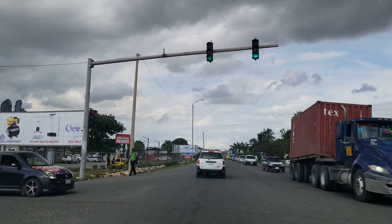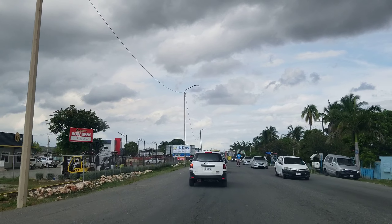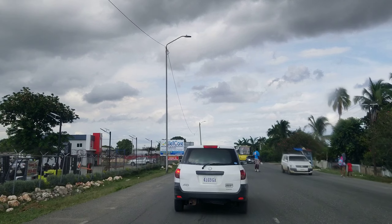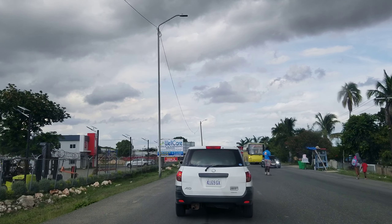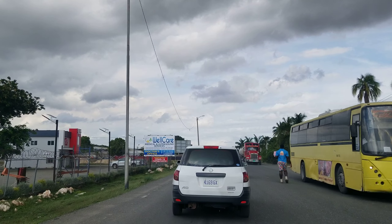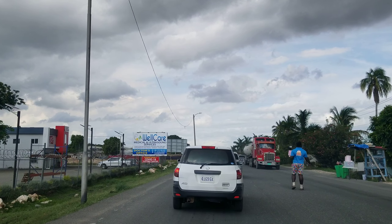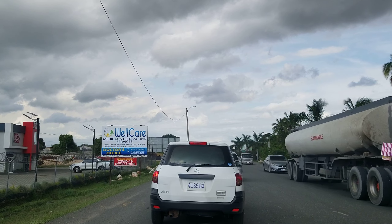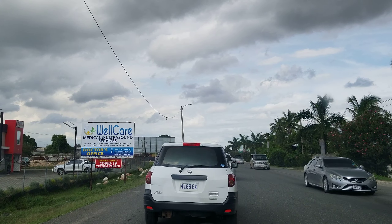It's called the Spanish Town bypass because you don't have to drive through Spanish Town — you can come on this road instead. And as you can see, even this road has a lot of traffic. So you can imagine the traffic if you were trying to go through Spanish Town. Spanish Town is the third largest town in Jamaica with a population of 147,000 people.